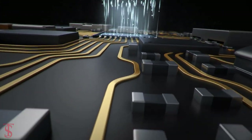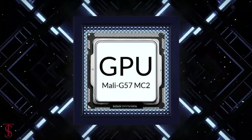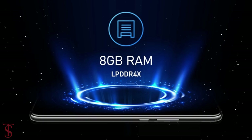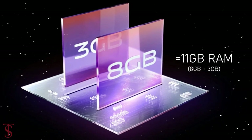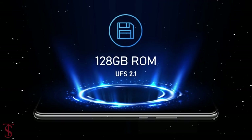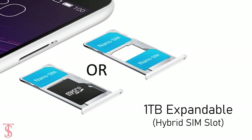Under the hood, the phone is powered by a MediaTek Dimensity 700 chipset paired with a Mali-G57 MC2 GPU, and it has 8GB of LPDDR4X RAM that can be extended up to 3GB using internal storage. The smartphone packs 128GB of UFS 2.1 storage that is expandable up to 1TB via a hybrid microSD card slot.